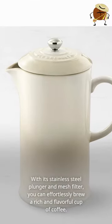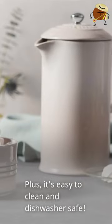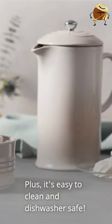With its stainless steel plunger and mesh filter, you can effortlessly brew a rich and flavorful cup of coffee. Plus, it's easy to clean and dishwasher safe.